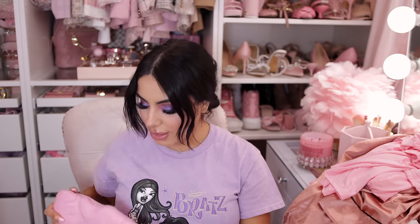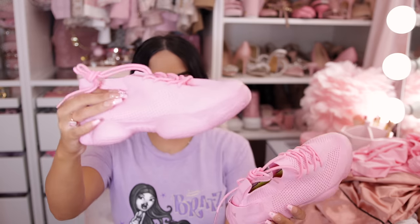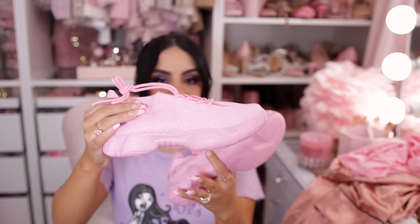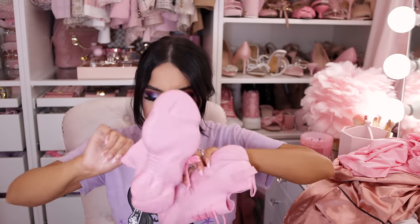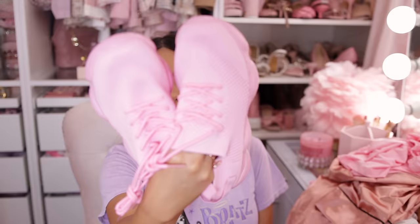Next are some shoes and I'm excited for these — I love a cute sneaker. I'd probably try them on with the bodycon dress. These are easy to slide on, very lightweight, which I love because I don't like shoes that make my feet feel heavy. I have very small feet and I thought these were very cute.